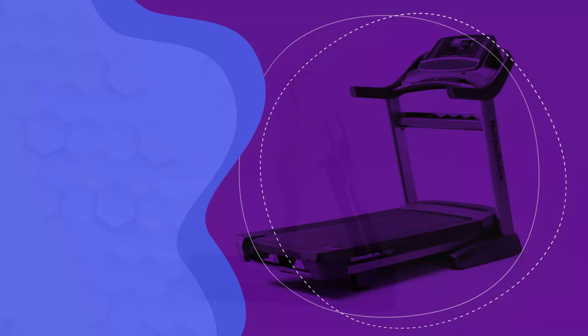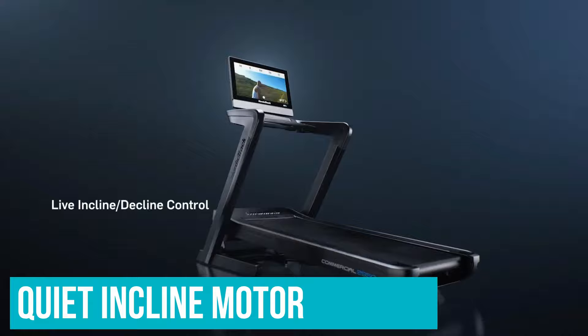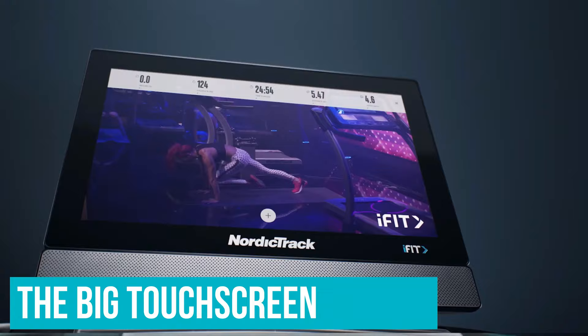Number 1: NordicTrack Commercial 1750 Treadmill. When it comes to bang for your buck, the 1750 has always been one of the best treadmills. This version has been updated with a fast, tilting 14-inch touchscreen console and a quiet inclined motor that auto-adjusts during your home workout. It still features all of the convenience options you find on NordicTrack machines, like quick keys to jump to a particular speed or incline with a single tap instead of repeatedly pressing a button. But you may not need those speed adjustment buttons thanks to the big touchscreen and the ever-growing library of trainer-led workouts.